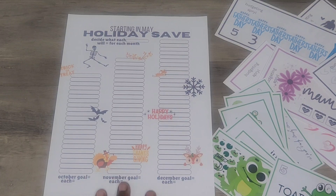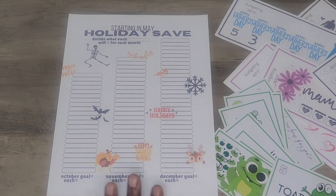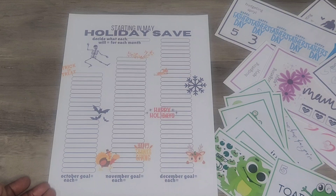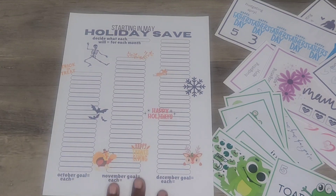This will be available in my description box if you'd like it. If you have any questions on how to work it out, just let me know in the comments and I'll try to explain it better. Basically, you just decide — like if you want to save $1,000 for Halloween or October, you divide it by 22. So if it's $10 a week, you save $10 each week and then just color it in as you go.